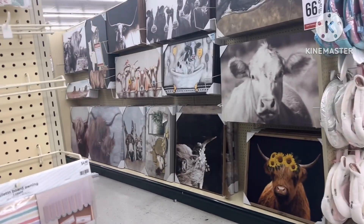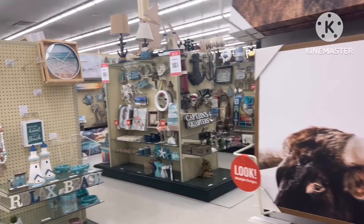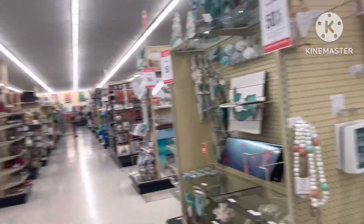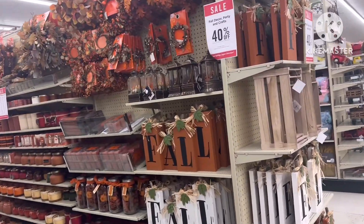I mean, just look at the beauty of it all. You just want to find a spot for it all. I just love to come in here and dream and see and walk around. They're getting ready for the fall.